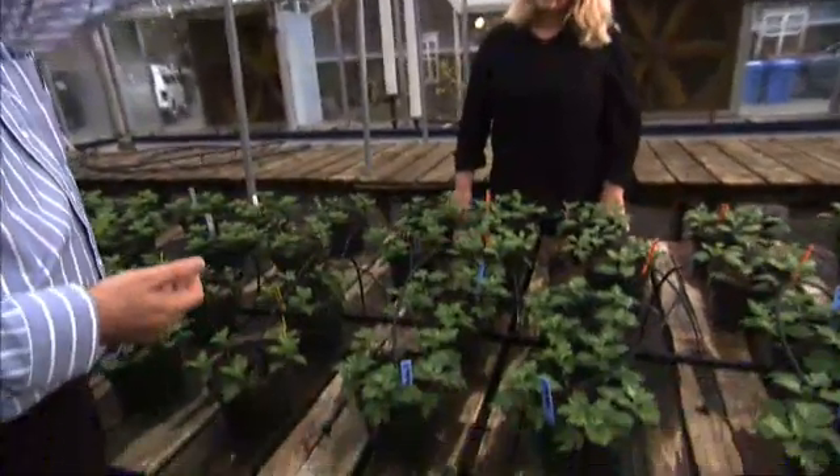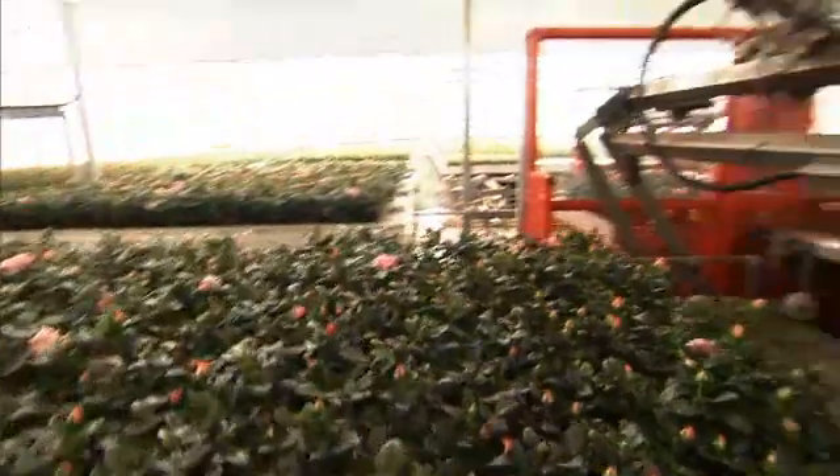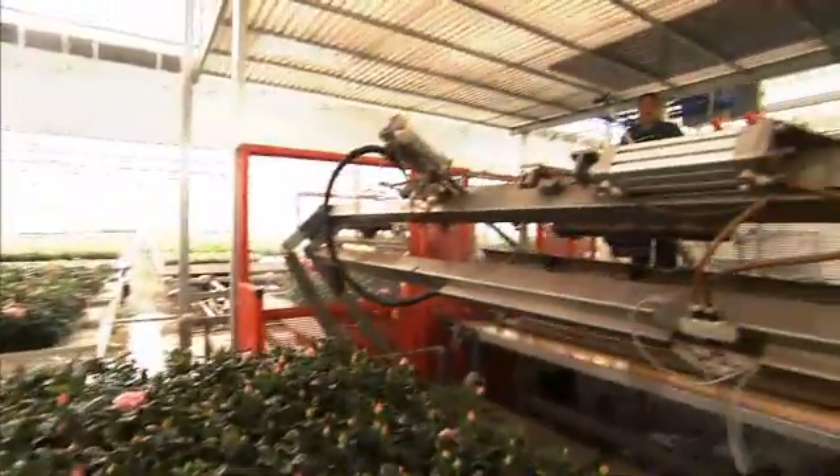UC Davis plant scientist Heiner Leith says UC's contribution is unmatched. There is no grower right now that is not using the UC system for producing container-grown plants. It is the standard in the world. We can get every one of these plants to result in a marketable plant of perfect quality.